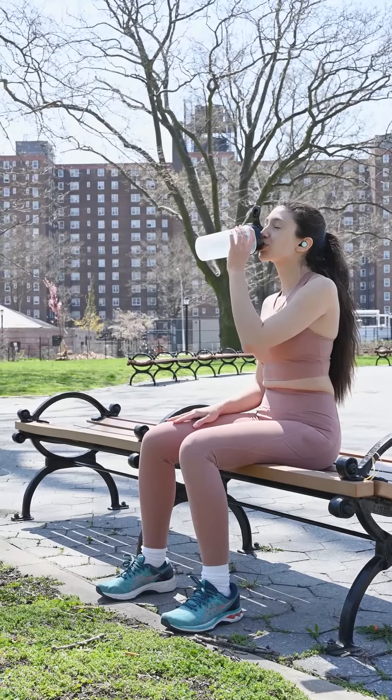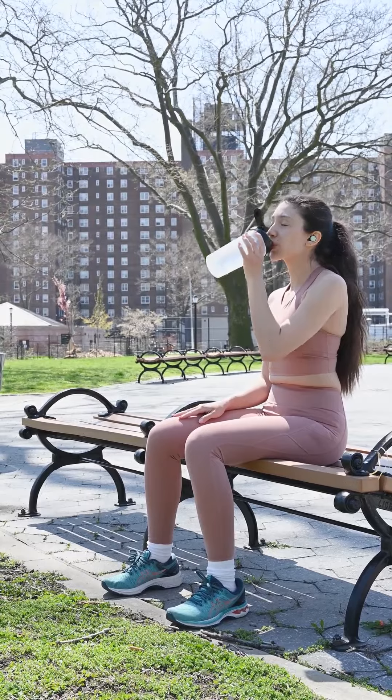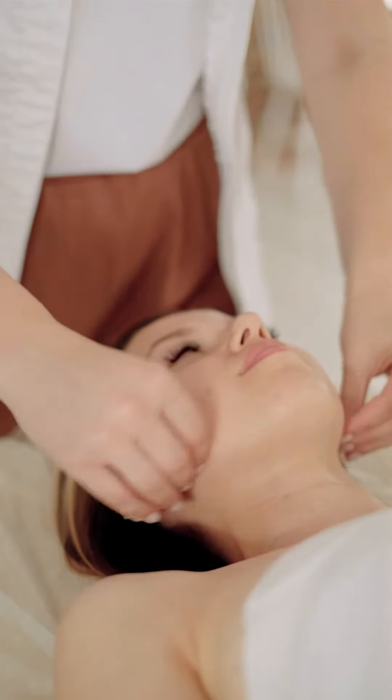Use a moisturizer and a humidifier to increase moisture to the air in your home, in addition to drinking lots of water to keep your skin hydrated.